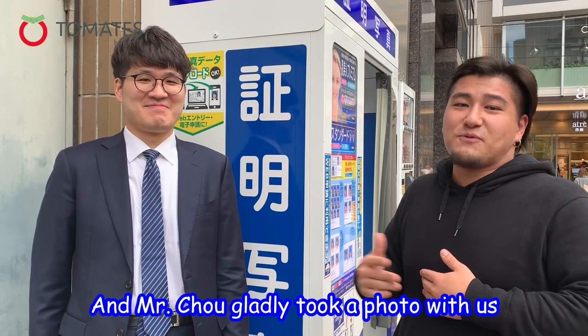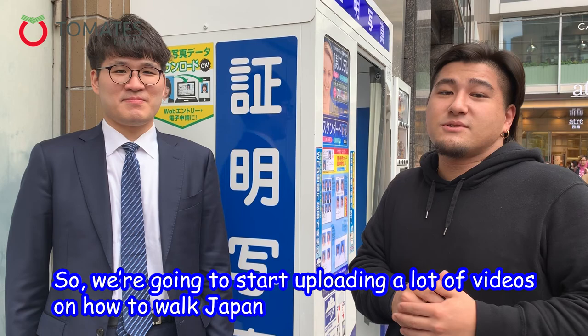We're going to start uploading a lot of videos on how to navigate Japan, so don't miss the next video.